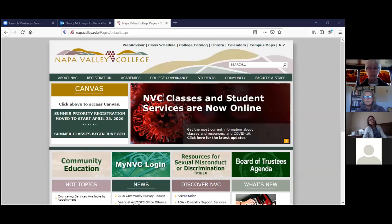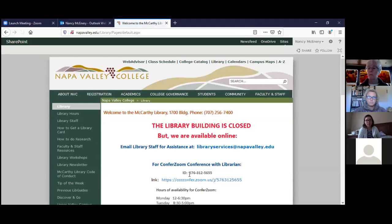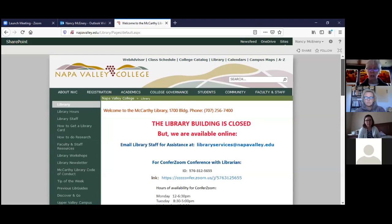Can everybody see the Napa Valley College library page? Great. I'm going to go up to the top to the Library link and click on it. It's just slow for whatever reason — there we go. You can either click on McCarthy Library or just click on the picture of the building. This takes you to the library page, and we're going to scroll down.